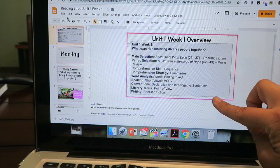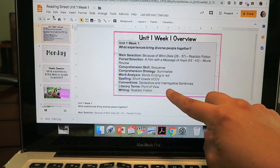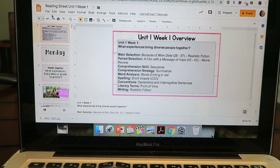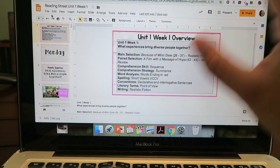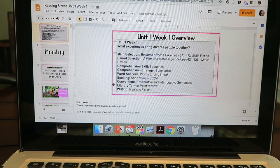I take the concepts from the week — main selection, paired selection, comprehension skill, strategy, word analysis, spelling, conventions, literary terms, and writing — and put them on the first overview slide. The kids never see this specific slide, but it's really helpful for my thinking and planning for the week. We also have a concept focus board in our English bulletin board area so the kids can remember what we're learning about that week.